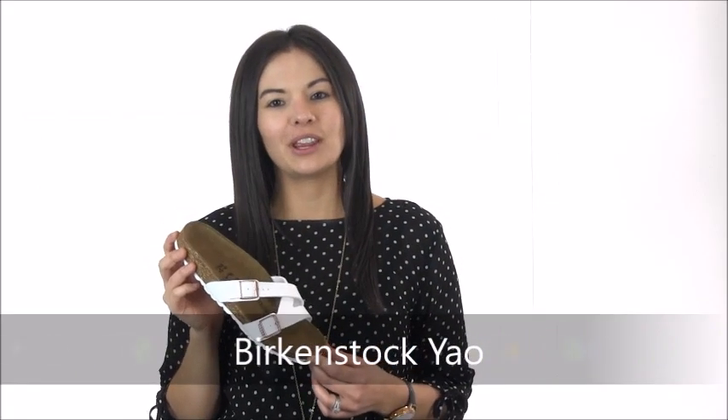Hi there, it's Cammy with Dodge Shoe Company. Warm weather is here again and that means it's time for a new pair of Birkenstocks, like the new Birkenstock YOW. This fresh take on the classic Birkenstock look has an upper made of synthetic materials or leather with two adjustable straps to give you that perfect fit.